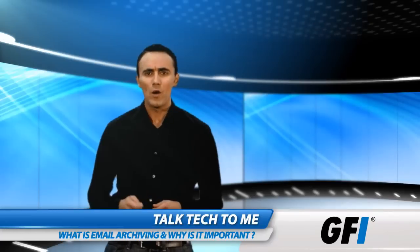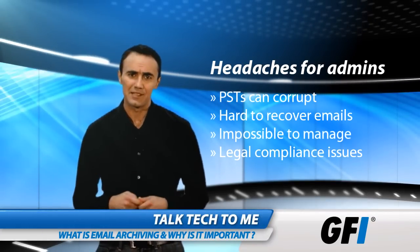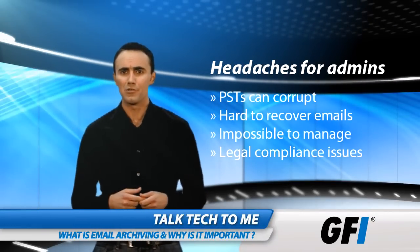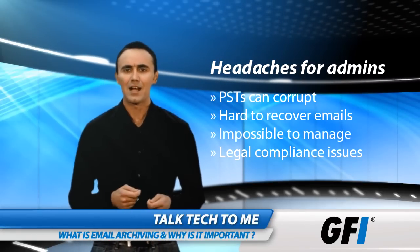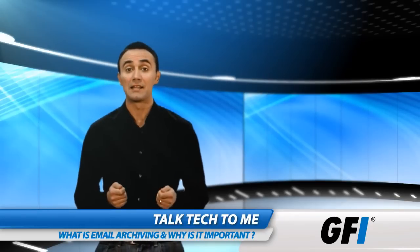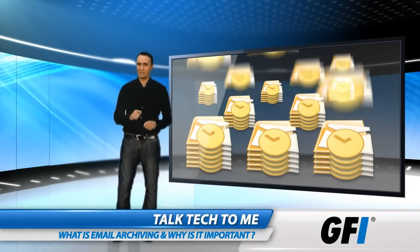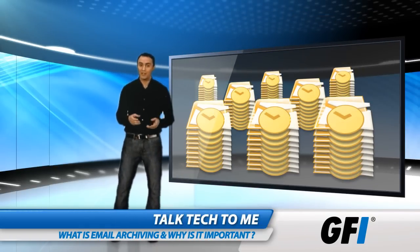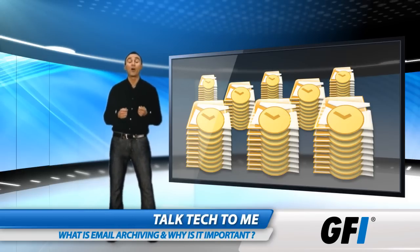When PST files grow too large, they can become volatile and corrupt easily. Trying to recover files is hugely time-consuming for an admin and often ends in failure. Companies of any size may end up breaking the law if they fail to store email securely. But trying to manage countless PST files scattered across your organization can prove impossible. PSTs create other problems too that further drain resources and harm productivity.